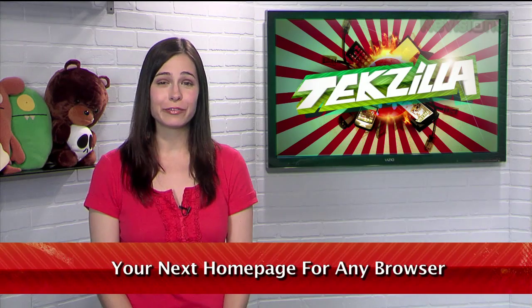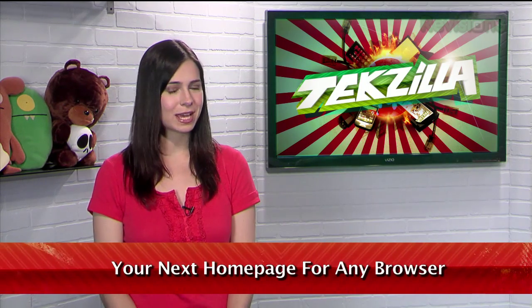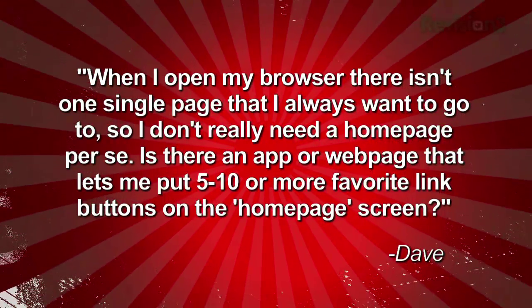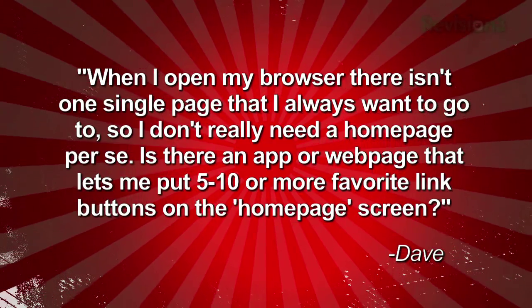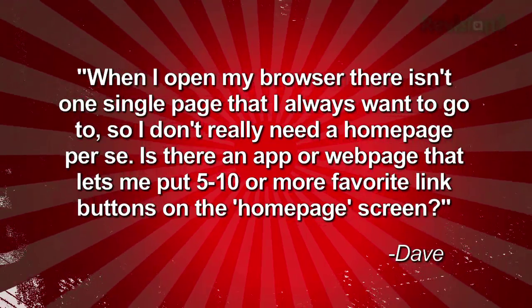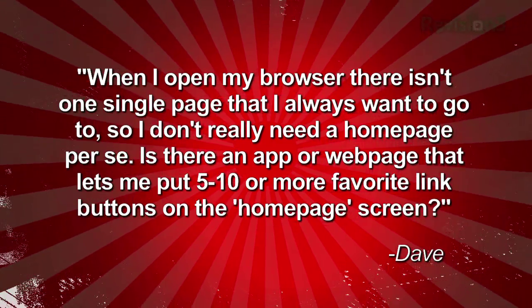We recently received an email from Dave who is looking for a new home page for his browser. He writes: 'When I open my browser there isn't one single page that I always want to go to, so I don't really need a home page per se. Is there an app or web page that lets me put five to ten or more favorite link buttons on the home page screen?' Here on Techzilla Daily we've covered a few Firefox and Chrome extensions that would solve Dave's problem, but unfortunately he was using an obscure browser called Slim Browser.